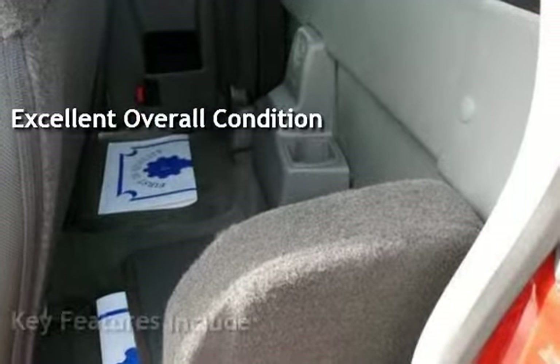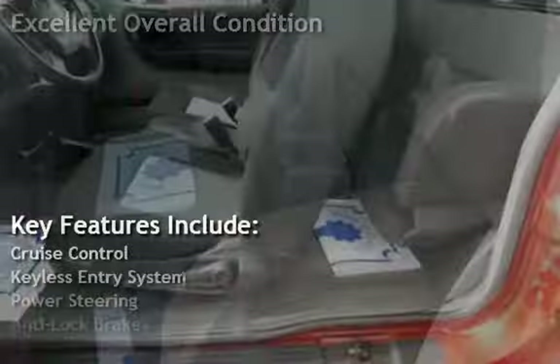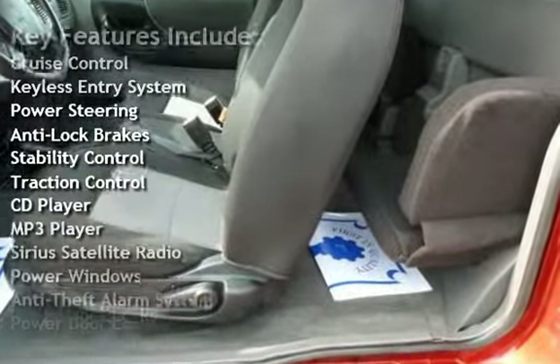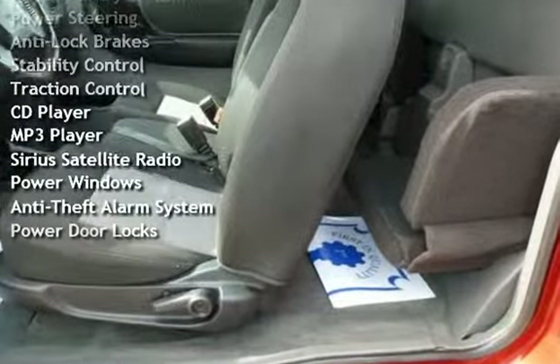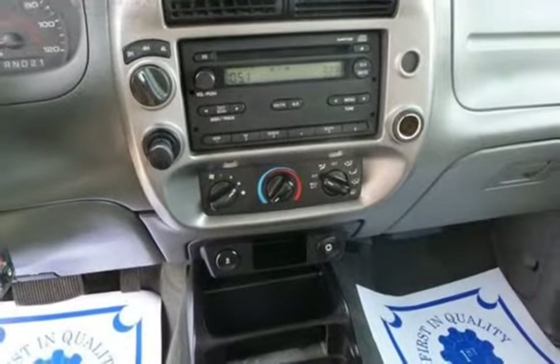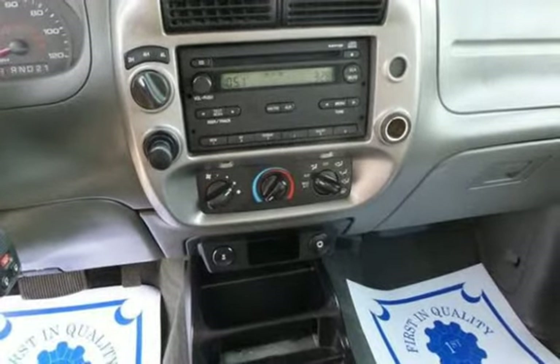Key features include cruise control, keyless entry, power steering, anti-lock brakes, stability control, traction control, CD player, MP3 player, Sirius satellite radio, power windows, anti-theft alarm system, and power door locks.